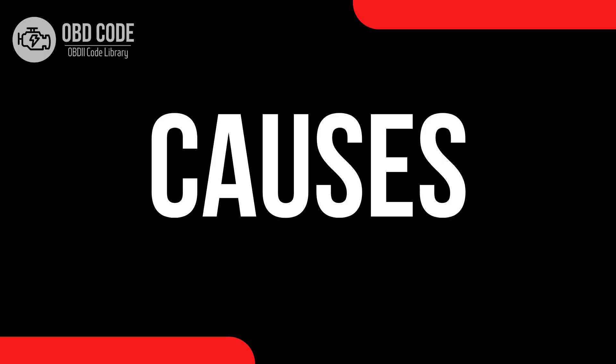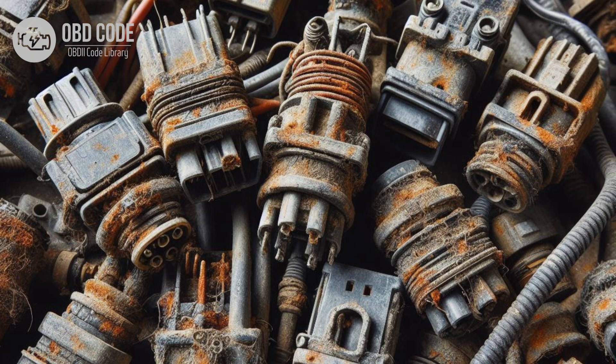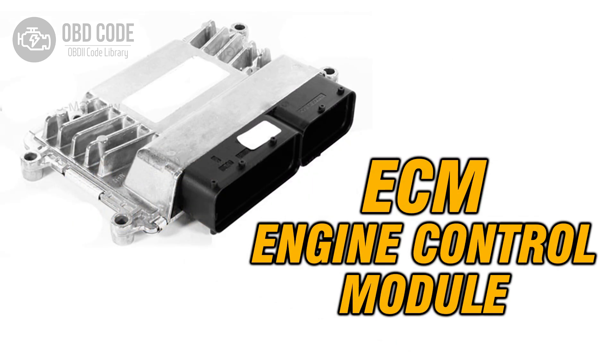Causes of the code P0672. 1. Faulty glow plug in cylinder 2. 2. Wiring or connector issues in the glow plug circuit for cylinder 2, such as corrosion, damaged wires, or loose connections. 3. Faulty glow plug relay or module. 4. Failed engine control module (ECM) or powertrain control module (PCM).